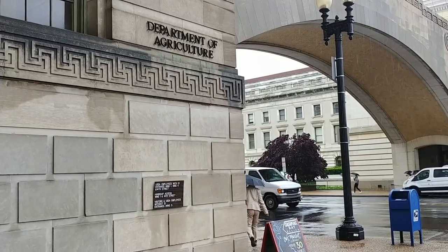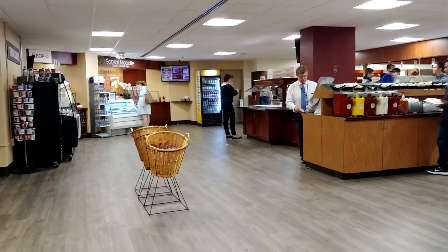Many federal office buildings in Washington DC have a cafeteria where their employees can get lunch. The cafeteria at the US Department of Agriculture happens to be one that's also open to the public. And since the National Mall tends to be a bit of a restaurant desert, people are always asking me about good places where they can go and get lunch. This is honestly not a bad option. The food here is pretty decent and there's a really good variety. So if you're in a group with picky eaters or just want a lot of options, this is definitely the way to go.